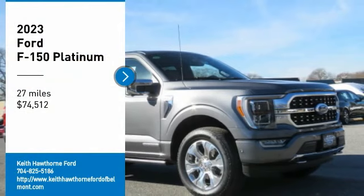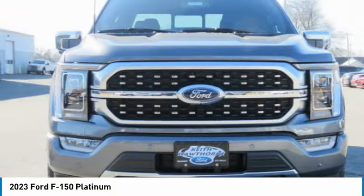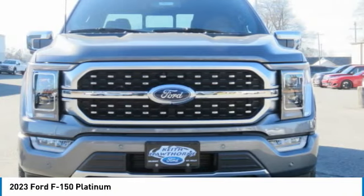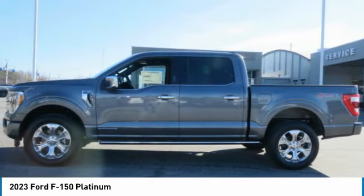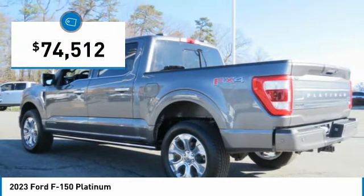Looking for the right vehicle? Check out the 2023 F-150. A Ford F-150 knows how to handle any situation. It's built to follow orders, no whining, and is priced below $75,000.